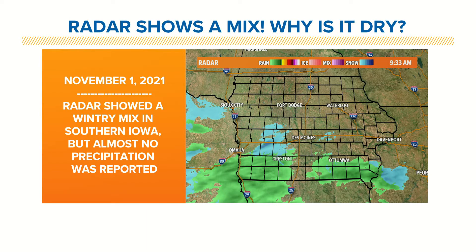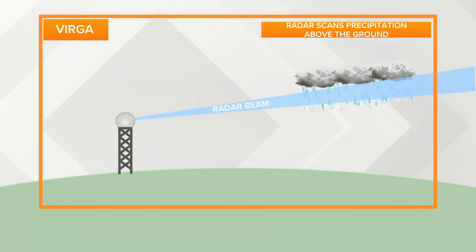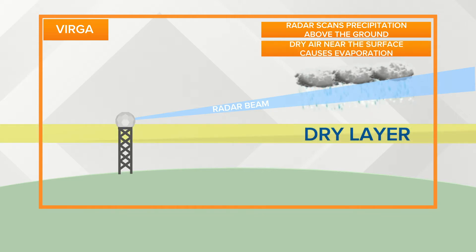Radar is a terrific tool to track precipitation, but occasionally it can be misleading. One of the main culprits for these errors is something called virga — precipitation that evaporates before reaching the ground due to a layer of dry air in the lower atmosphere. Due to the curvature of the Earth, the farther away the radar beam gets from the radar, the higher up in the atmosphere it scans.